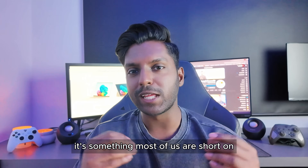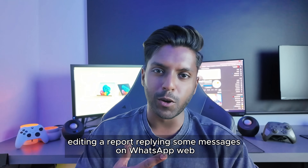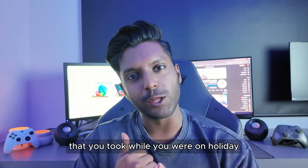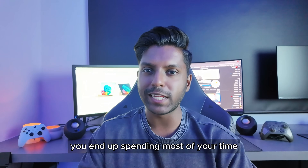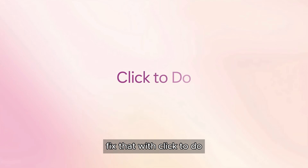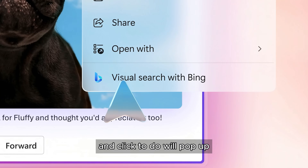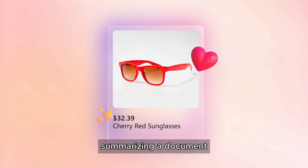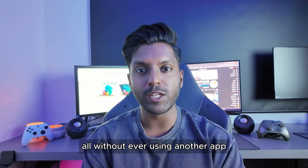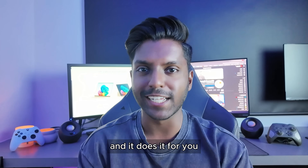Now, let's talk about time — it's something most of us are short on. You're replying to emails, editing a report, messaging on WhatsApp Web, and trying to find that one photo from your holiday. You end up spending most of your time looking for things rather than getting things done. Fix that with Click-to-Do: hold down the Windows key and click anywhere on your screen, and Click-to-Do will pop up, giving you content-aware actions — summarizing a document, copying a quote, or blurring an image — all without ever using another app. It's like your device finally knows what you're trying to do, and it does it for you.